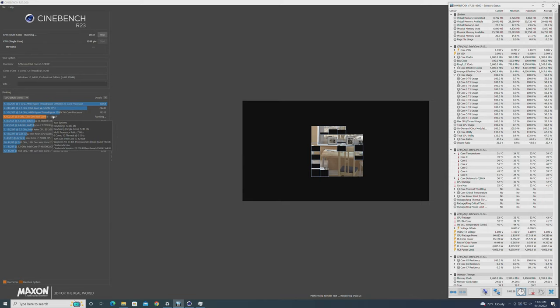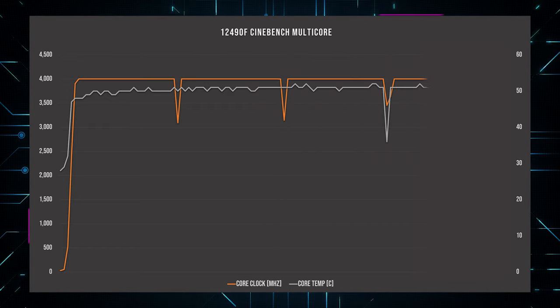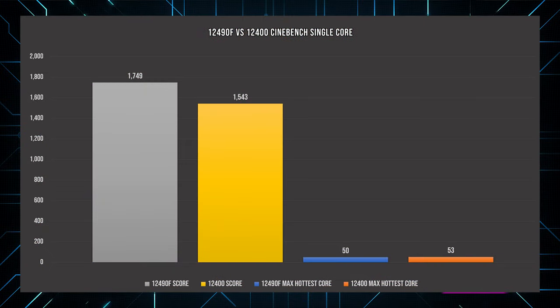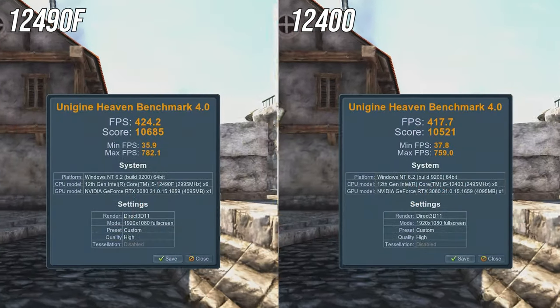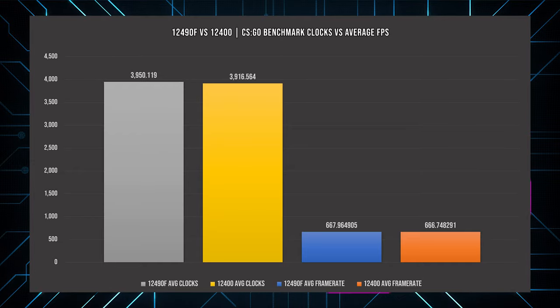Multi-core scores do tighten up the differences. Although the 12490F spends more time at 4 GHz max, it's still peaking at the same clock speed as the 12400, so we only see an increase of just under 2%, with a score of 12,382. In gaming, the Unigine Heaven benchmark sees the 12490F get barely over 1.5% more average frame rate, but both CPUs were locked onto 4 GHz — essentially a tie within run-to-run variance. The CS:GO benchmark tells a similar story, at just over a single frame difference.